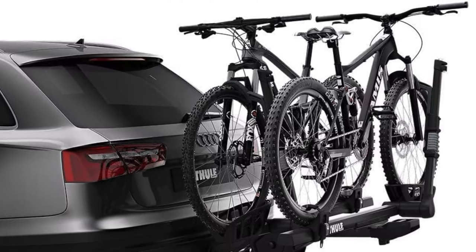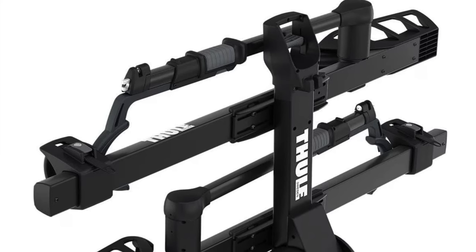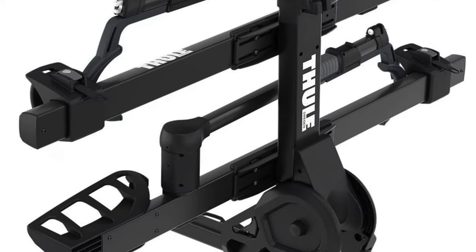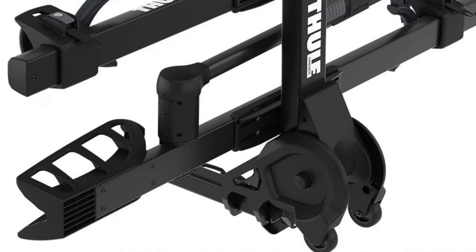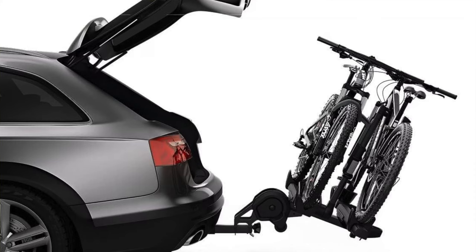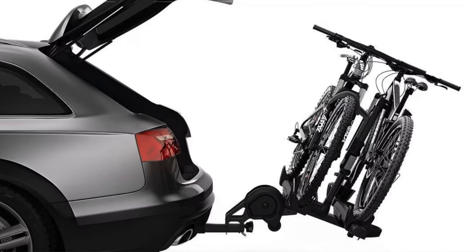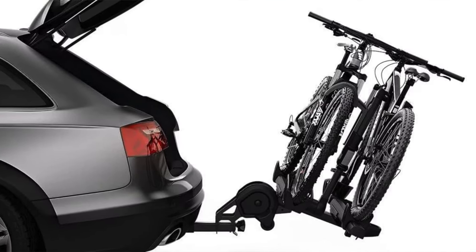Compatibility: fits both 1.25-inch and 2-inch receivers. At 52 pounds it's quite weighty, and each bike can be up to 60 pounds — perfect for those who like their bikes strong and robust. Wheel size flexibility: fits wheels from 20 to 29 inch. Security comes with an integrated locking hitch knob and cable lock, so say goodbye to bike thieves — or at least give them a really hard time.